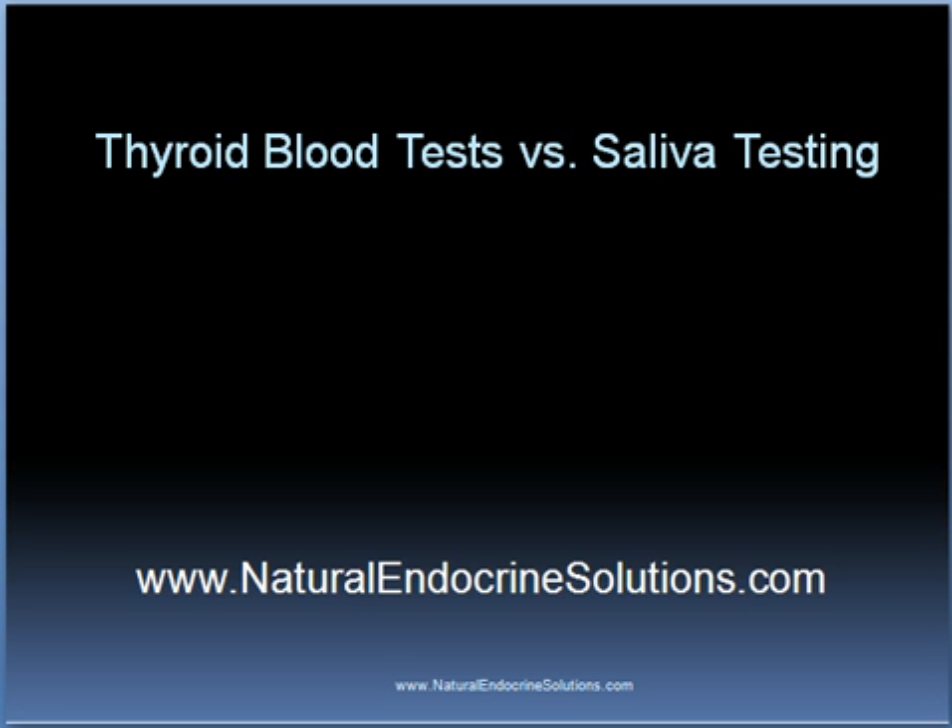While most people with thyroid conditions receive thyroid blood tests such as TSH, T3, and T4 as well as other blood tests, more and more people are also obtaining saliva tests. What I'd like to do here is discuss some of the benefits of both thyroid blood tests and saliva-based tests, and also reveal some of the potential disadvantages of receiving each of these tests.